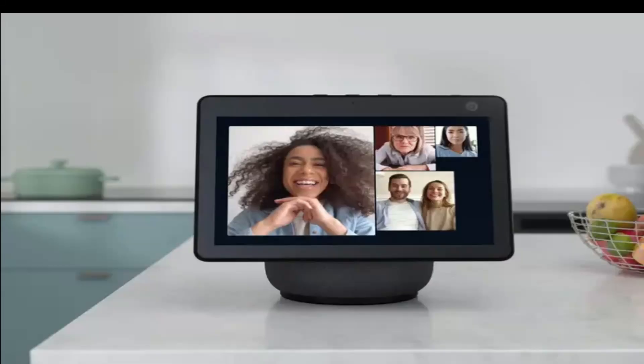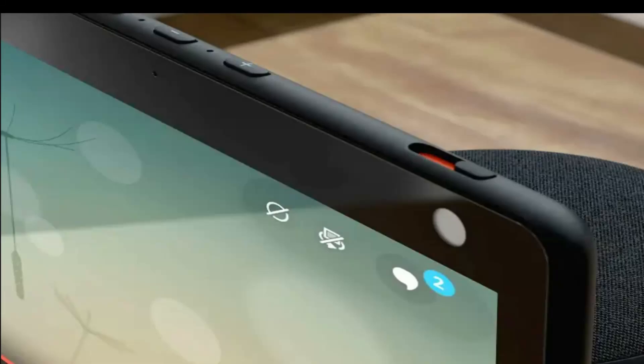Otherwise, you could remove and re-add the Echo Show 10 from your devices list in your Amazon account, then re-add it, which could help. You could also try updating the Alexa app on your mobile device, or go ahead and disable two-factor authentication to see if that fixes the issue.